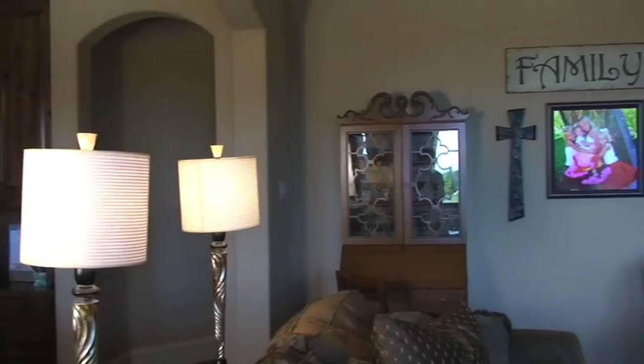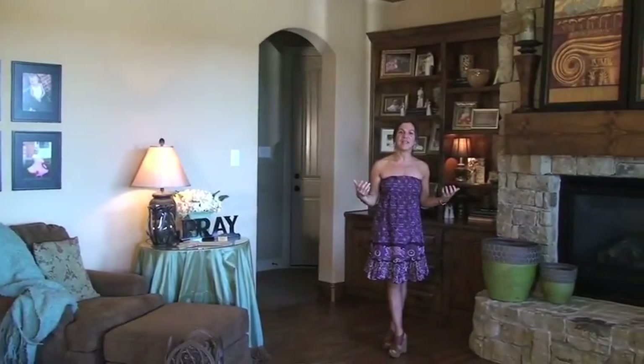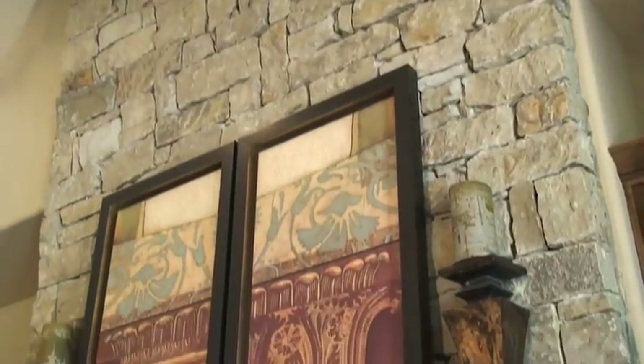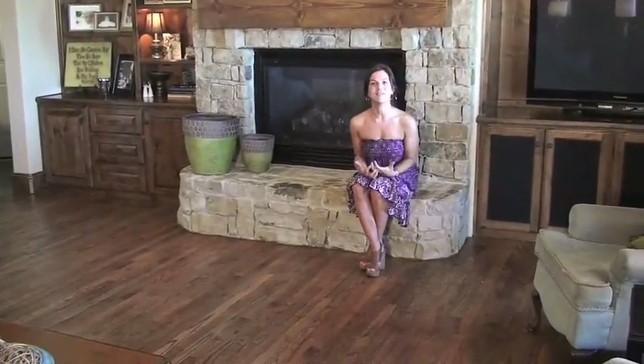Here we are in the family room — another beautiful room of the house. I just love it because it's comfortable and inviting, and of course it has the usual characteristics of a Garabedian home: high soaring ceilings, wood beams, a stone fireplace, and distressed wood flooring. Such wonderful, amazing elements.